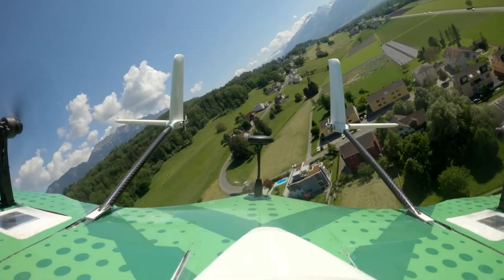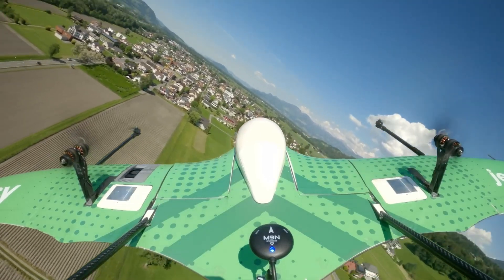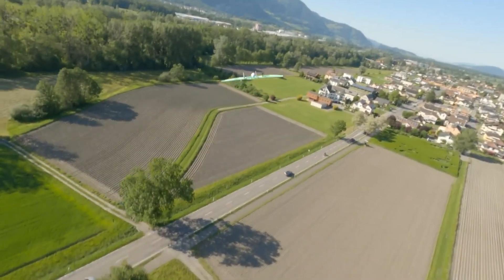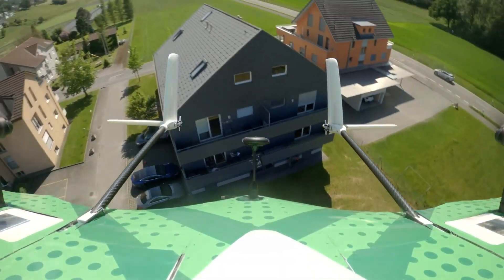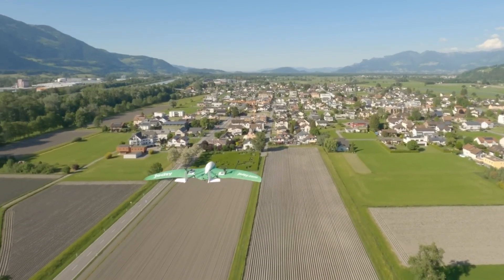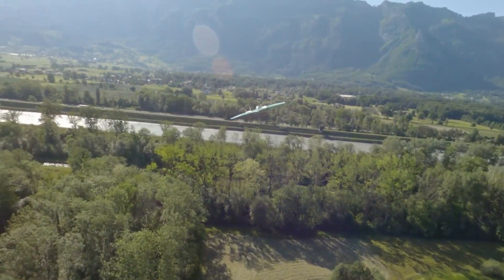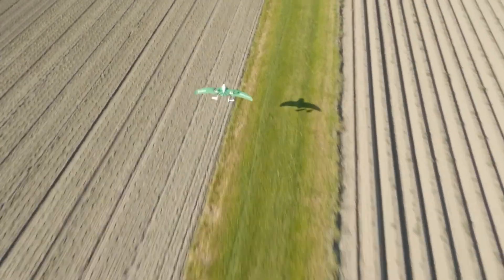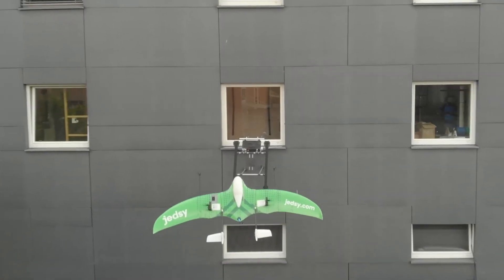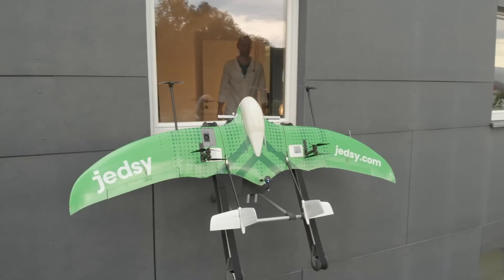JEDSI's focus on medical facility deliveries underscores its commitment to leveraging drone technology for life-saving purposes. The company's advanced drones ensure that crucial supplies reach their destinations swiftly and silently, making them ideal for sensitive environments. As JEDSI continues to expand, they are actively seeking skilled operators, engineers, and programmers to join their team, driving the future of drone delivery and pushing the boundaries of what's possible in this rapidly growing field.